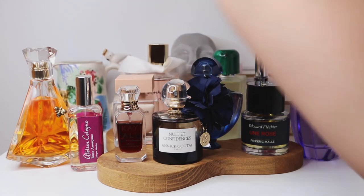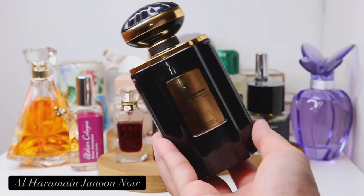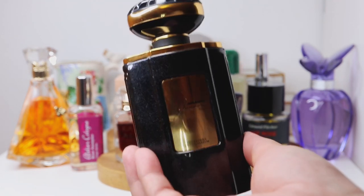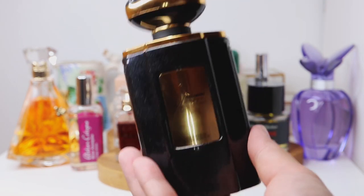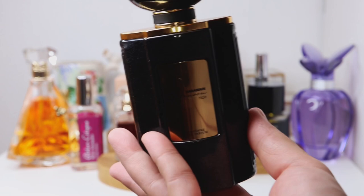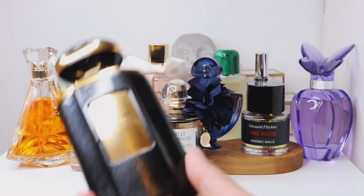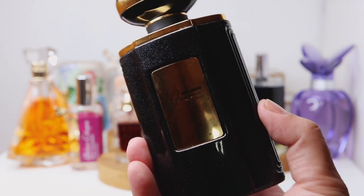Another powdery fragrance — this one is all about iris. Juno Noir by Al Haramain is known as a dupe for Tamia Bianca by Serge Lutens. It's a powdery floral with orange blossom and jasmine, but it's a very soft scent profile — not screaming white florals. It's all about powdery softness and a feminine feel, which is why it was an immediate choice for this boudoir-themed video.